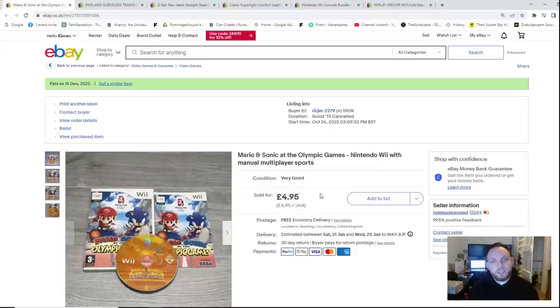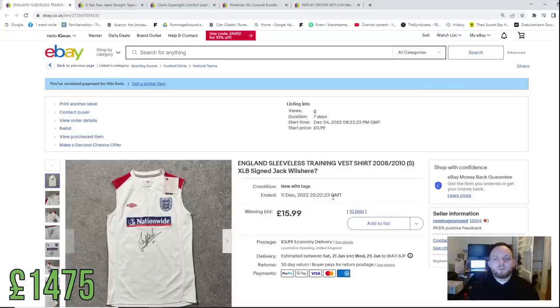Mario and Sonic at the Olympic Games for Nintendo Wii sold for £4.99 with free postage. And this signed item sold to one of you beautiful faces — thank you so much. It was £16 plus £4 postage, so £16 back in the kitty. We believe it was actually a Jack Wilshire signature from his England days around 2008.